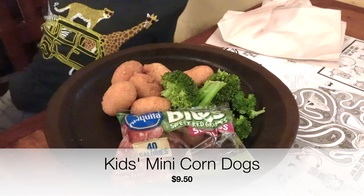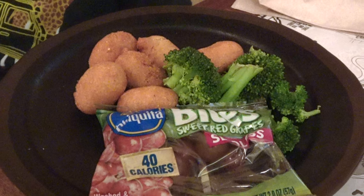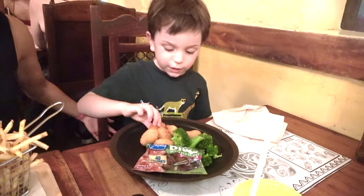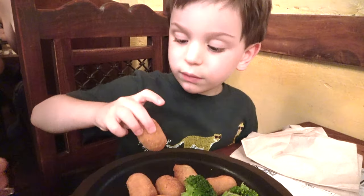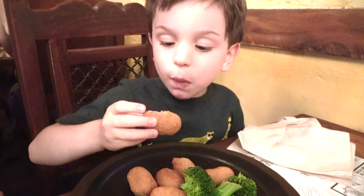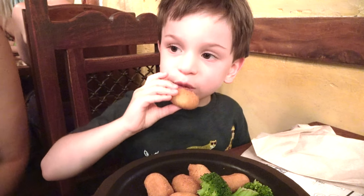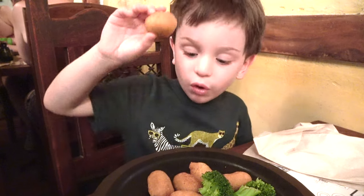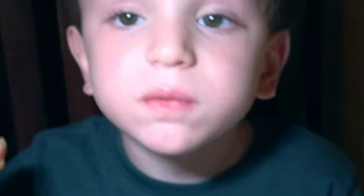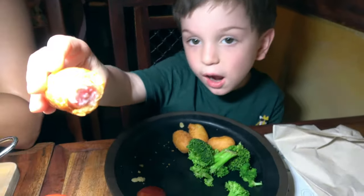This is the kids' entree — a plate of mini corn dogs for $9.50. It comes with your choice of two sides as well as a kid-size portion of milk or apple juice. My son really enjoyed this dish, and it's nice to see that these meals are typically quite balanced — the kids get some vegetables, some fruit, and a nice drink. How is it? It's so yummy! Yummy — very yummy corn dogs, yummy!